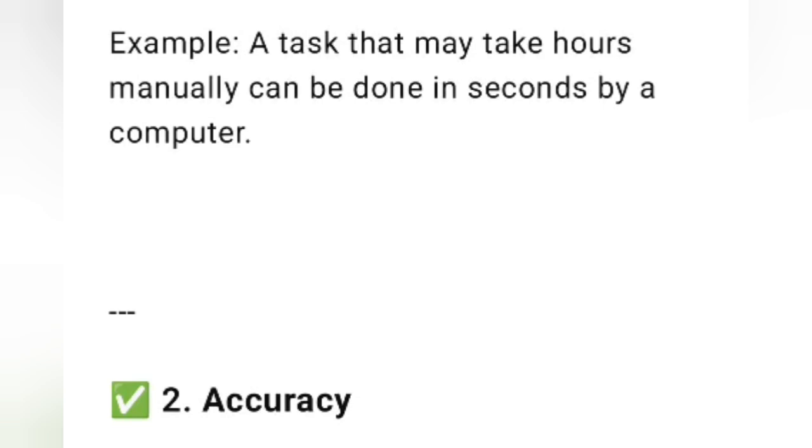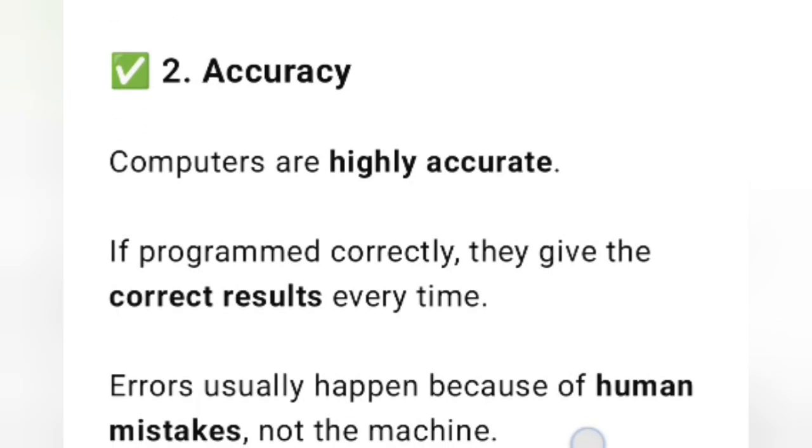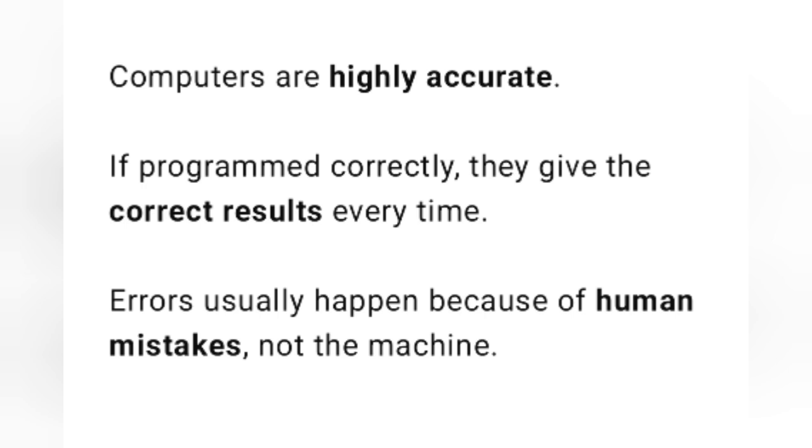The second characteristic is accuracy. Computers are highly accurate. If programmed correctly, they give the correct results every time. Errors usually happen because of human mistakes, not the machine. So, if we have correct instructions and input, the computer gives accurate output.